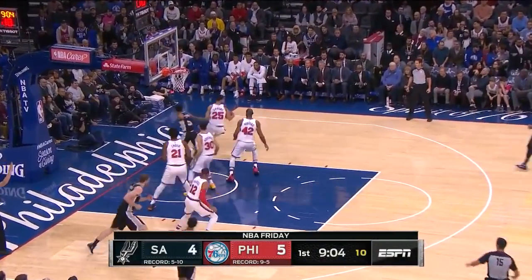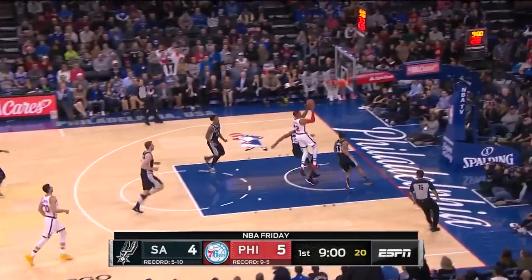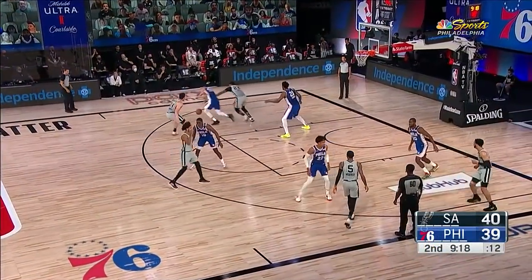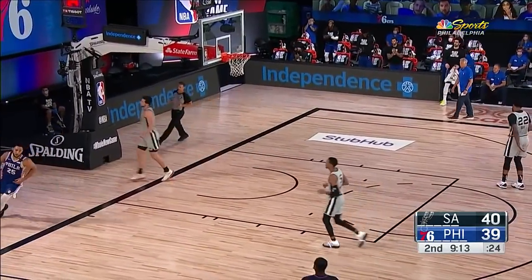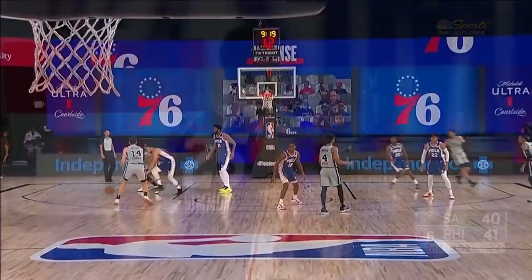The corners are open. Forbes airmails a three. Here comes Simmons — darts one ahead to Harris in transition for two. Well done. Our Independence Blue Cross fearless play of the game. Here's Simmons on the swipe and the solo. Ben Simmons rumping down the floor, missing, ends up getting fouled.